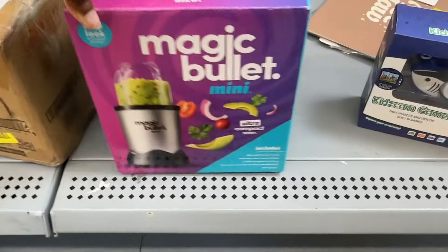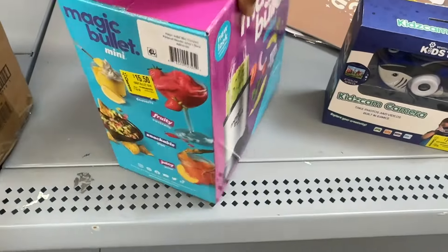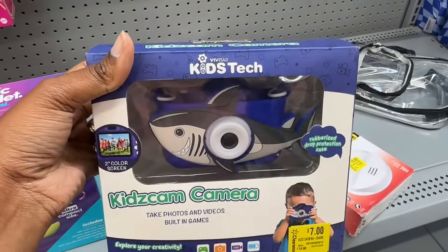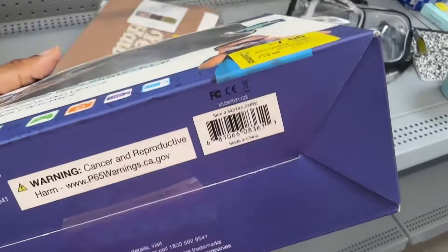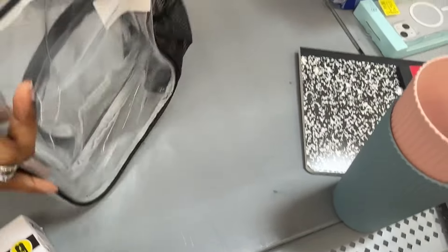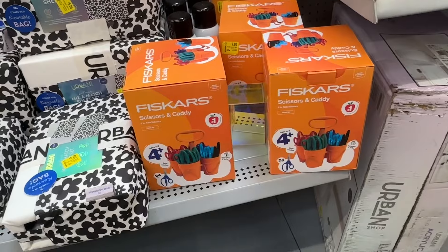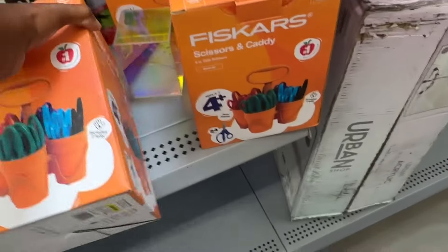Here we have this Magic Bullet Mini that is marked down to $15.50. Then we have this kids camera for $7. And this lunch bag is for $1 — it's a clear lunch bag. These Fiskars scissors and caddy are $7. They're 5-inch.